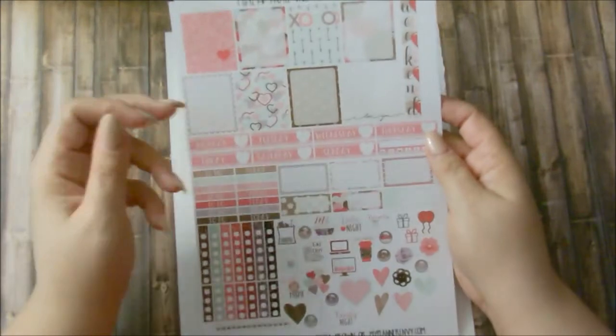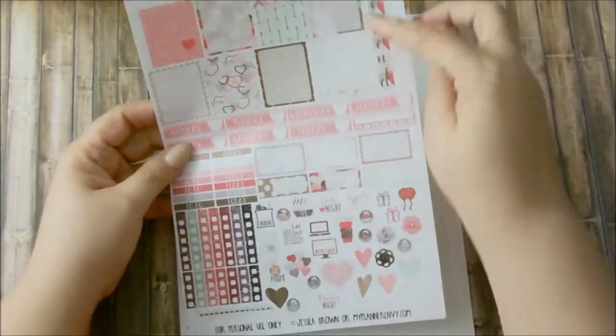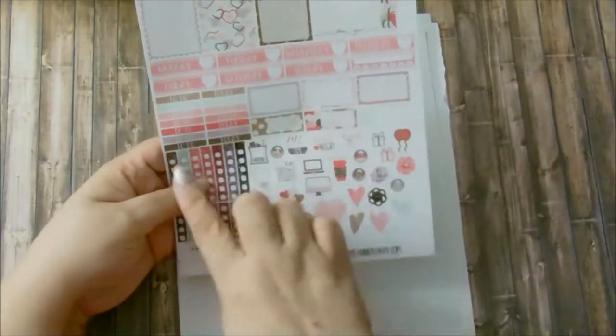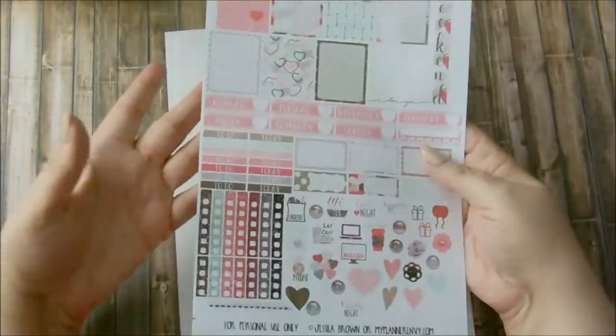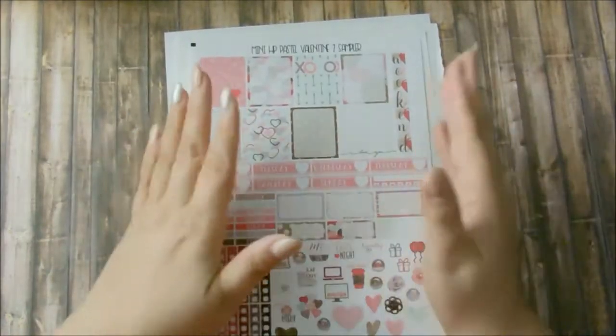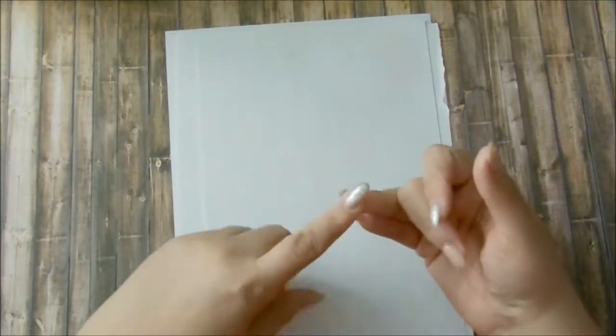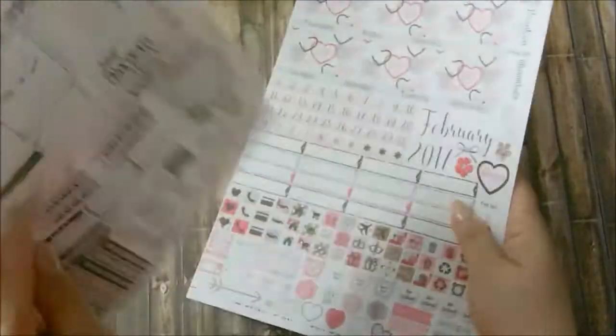I printed out her Mini Happy Planner Pastel Valentine 2 Sampler. She calls them samplers — I keep calling them kits, because if you cut it here that's one, cut it here that's two, and this is essentially a three-page kit. I love this website. I love Jessica Brown. I follow her on Instagram and I'm always checking her blog to see what's new. This is my go-to blogger for freebies.